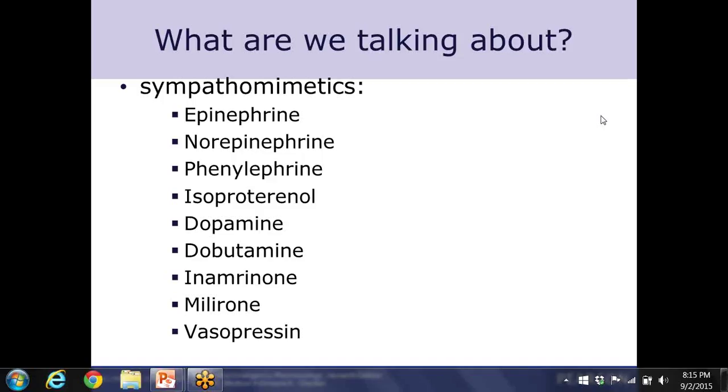Dobutamine is very similar to dopamine but is really not given much in the pre-hospital setting. Milrinone is on the list because it has been recommended by the American Heart Association in the ACLS guidelines specifically for cardiogenic shock. Because it's specifically named, you need to know it, though I have not talked to an EMS service or hospital that routinely carries or gives milrinone — but because it's specifically referenced in those guidelines, be aware that it's there.